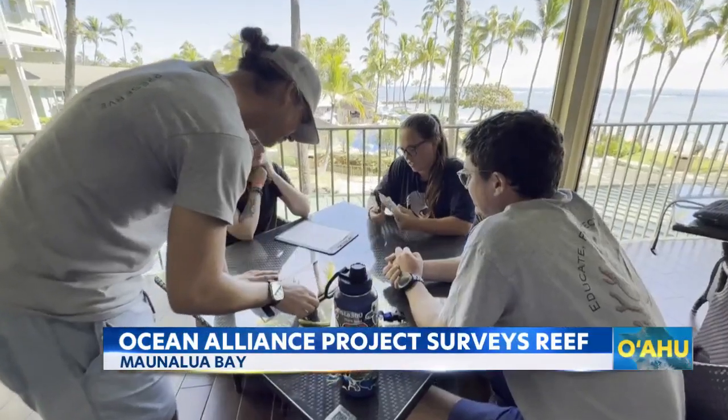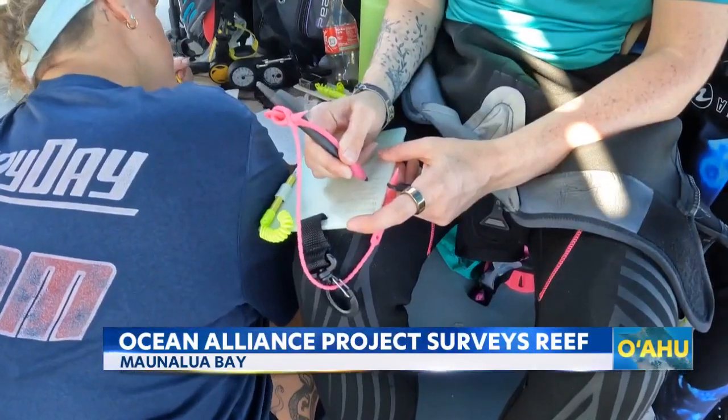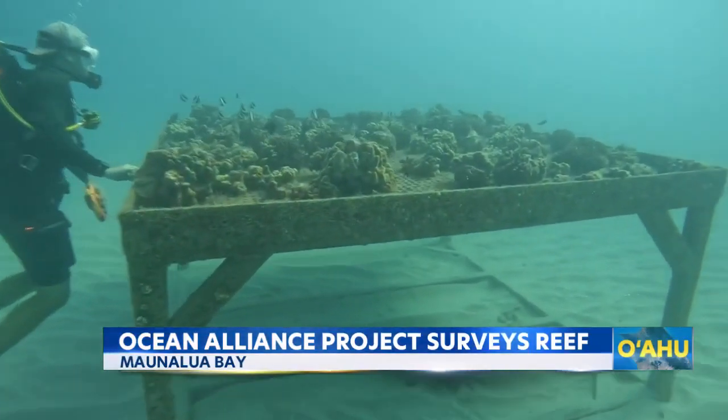The team's data gets entered into a master sheet with more than 150 other surveys so far, to help restoration projects grow and adapt where needed. For example, Dylan and his team showed the reporter an ongoing reef resiliency project in the bay.